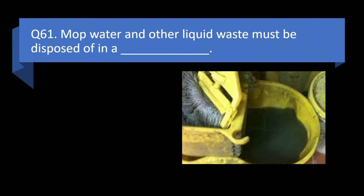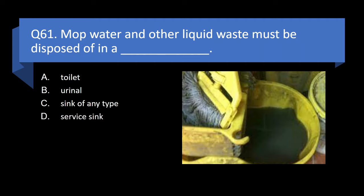Question 61. Mop water and other liquid waste must be disposed of in a toilet, urinal, sink of any type, or service sink? Answer: d. Service sink.